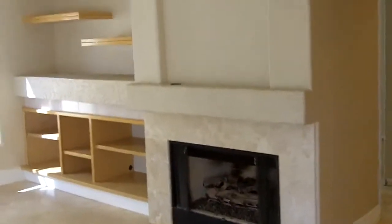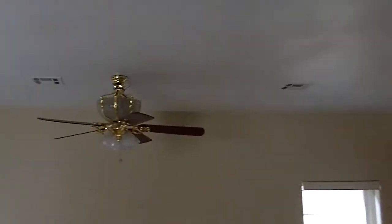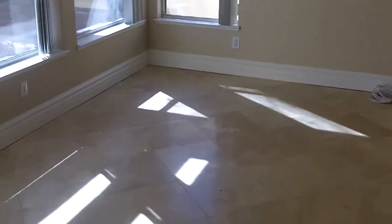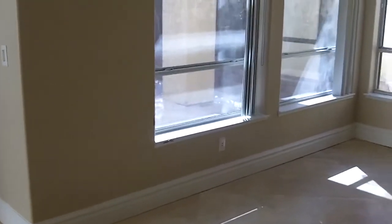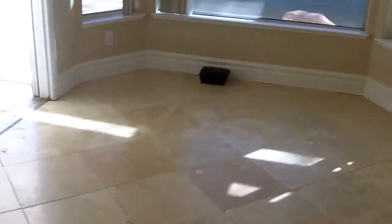We're in the family room with another fireplace. Some built-ins there and a ceiling fan. They do have the baseboards in here. And there's a little breakfast dining area here.